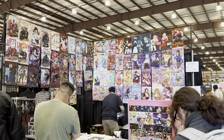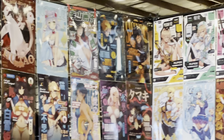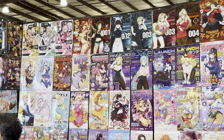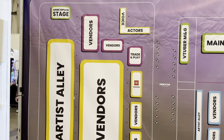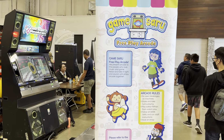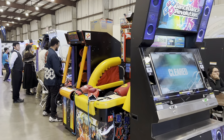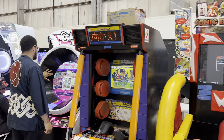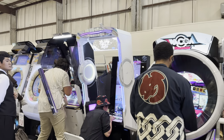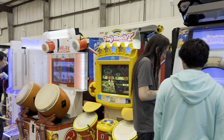Here we have what looks like magazine covers. We've gone through a majority of this first hall. Let's take a peek at the Gamesaru Freeplay Arcade. Happy to see them here at nearly every Anime Impulse and a majority of California conventions in general.